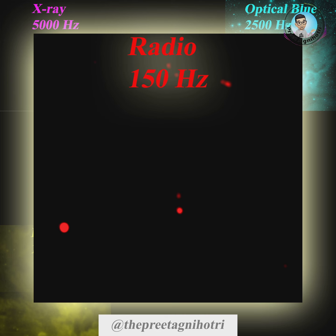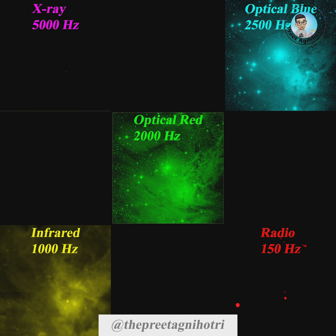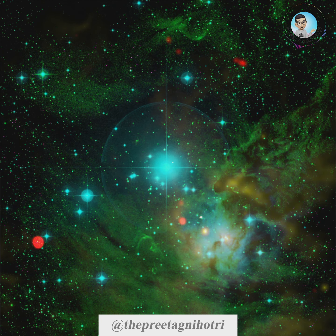And that in red color is 150 MHz frequency data taken by the Giant Meterwave Radio Telescope, GMRT, assigned 150 Hz sound frequency. The data was obtained from the NASA Skyview Virtual Telescope Archive.